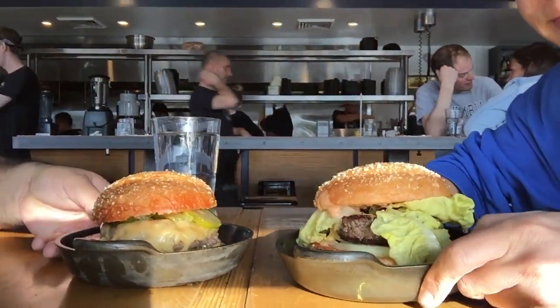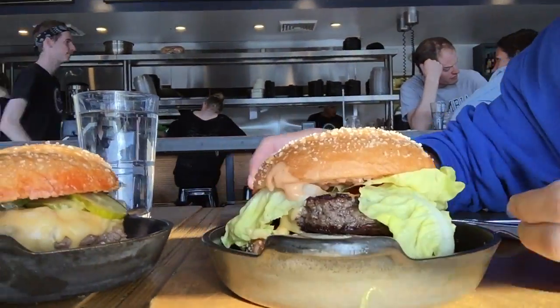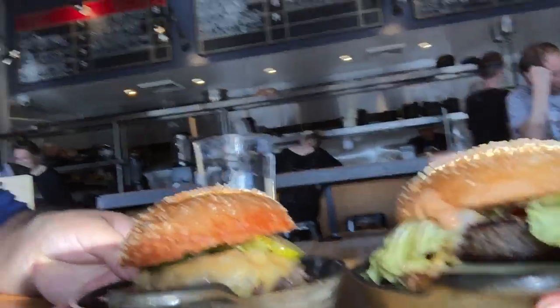I got the all-American burger because I'm American, and so now we're gonna try them. Mine has some type of beef — it is a wagyu beef, Americanized cheese, ketchup, savory onions, pickles, and a crunch bun. Not American cheese — Americanized — get it right.